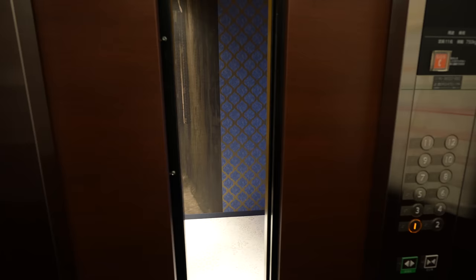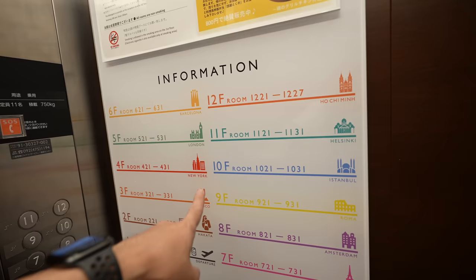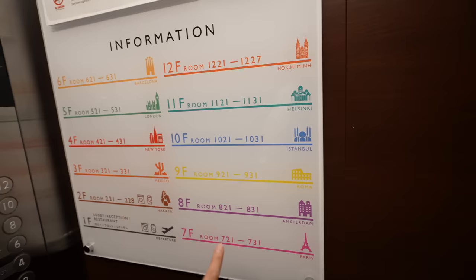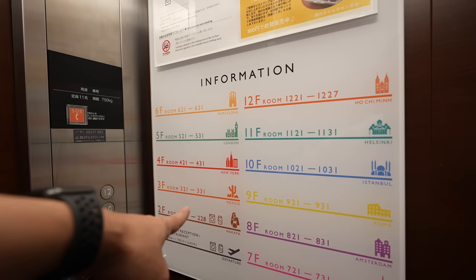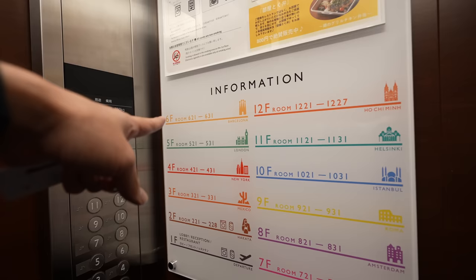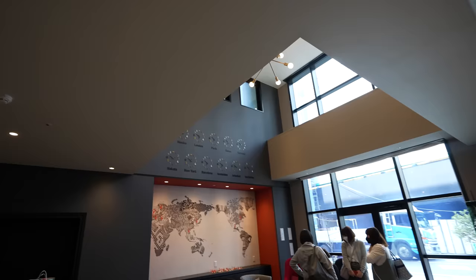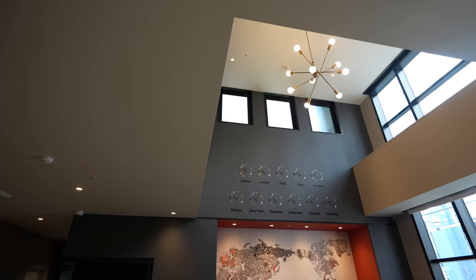By the way, this is a hotel that has the international floors. I was staying at Ho Chi Minh level. There are many different countries — for example, Mexico, New York, London — and we are departing. The lobby is a departure place. As you can see, there are many clocks, like an airport. Anyway, let's go.